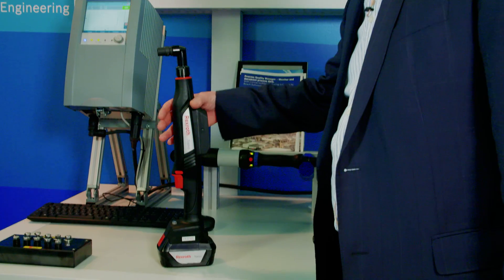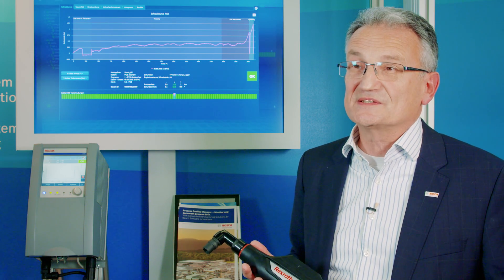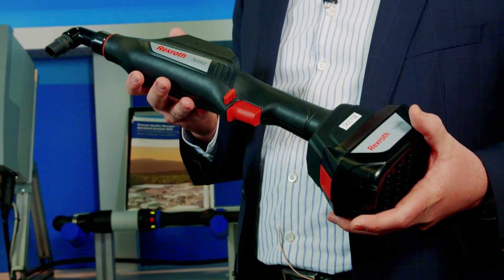Today I'm going to share an exciting story with you. It's about the first industrial application of Bosch in the Bosch-owned IoT Cloud. The story is all about the process quality manager being developed by Rexroth and Bosch Software Innovations for this use case.